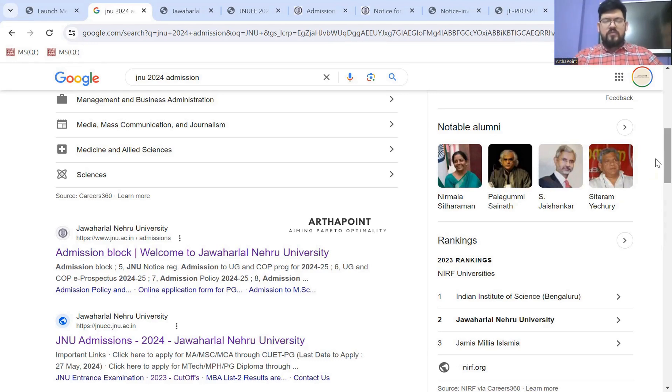Good morning everyone. Today we have another institution opening up their registration portal for CVD PG 2024. JNU, Jawaharlal Nehru University, has started their registration portal for this year's academic session. I'll start right from scratch, from Google, where you can search the entire registration link and other details, so it's convenient and easy for all of you.